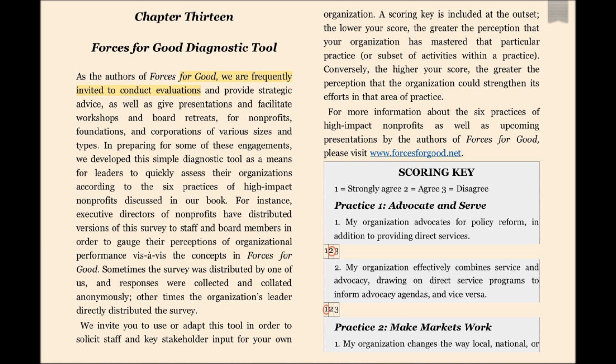The tool can easily be completed in five to ten minutes. Some disadvantages of using the tool are that the scoring key is very limited, employee and staff and volunteer satisfaction in working with the organization is not assessed, and the tool is based on the assumption that the organization should be involved with all six practices.